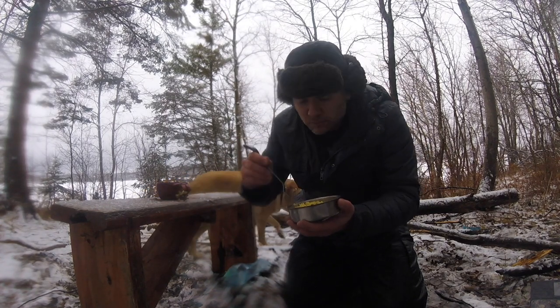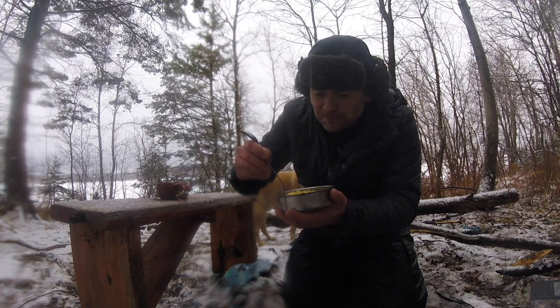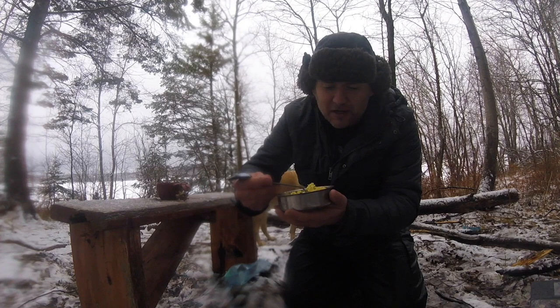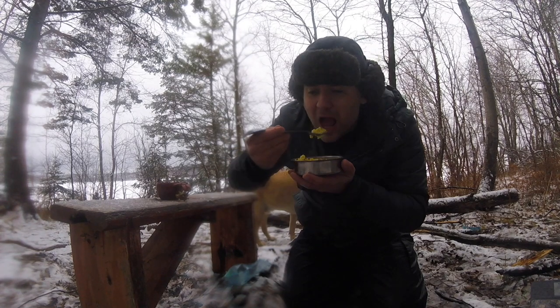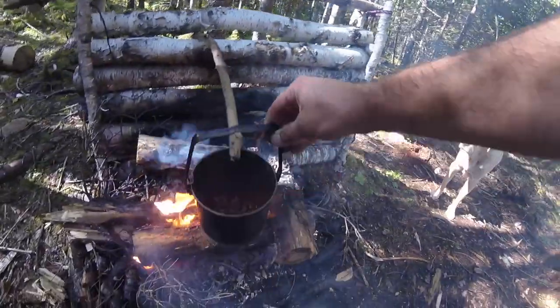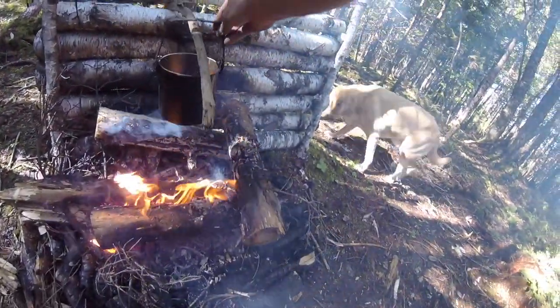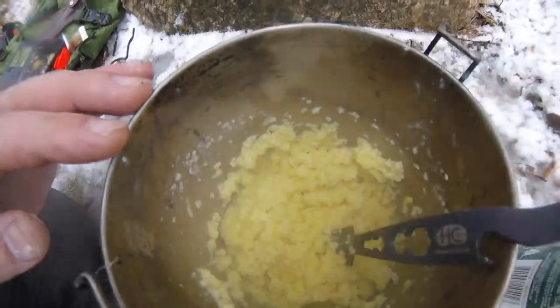It is so creamy. With the butter and just the constant whisking, just making everything so light and fluffy. If you've never tried this, this is absolutely hands down the best eggs that I've ever had. Beautiful.